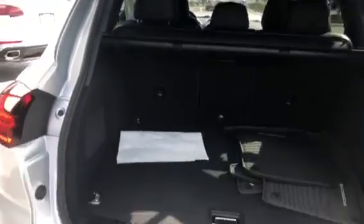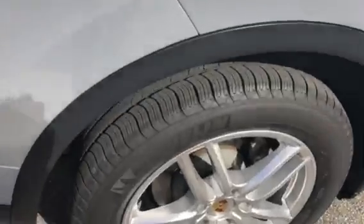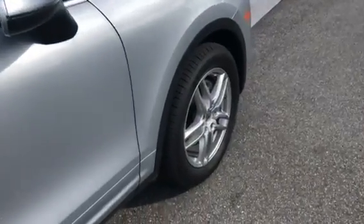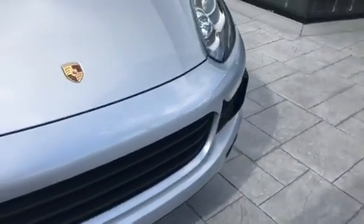Tires and brakes are in great shape — well beyond CPO specs. All-weather mats are included; we do that with all our service loaners, so it's very nicely kept. The tires are basically new. You can't sell a certified car without it meeting essentially new specs on brakes and tires. I'll also be sending over the full inspection report and all the specs shortly.